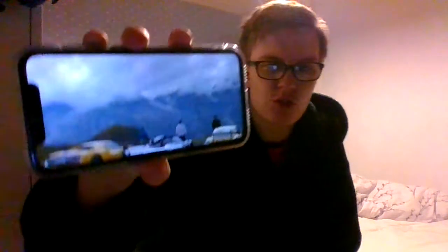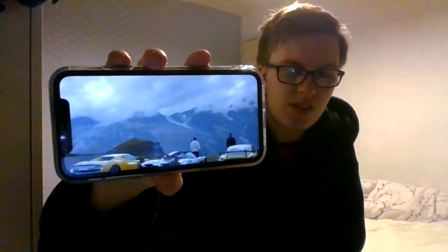Towards the end of the trailer, you've got the guys and their cars looking out into a crystal clear view.